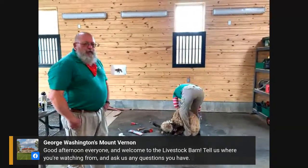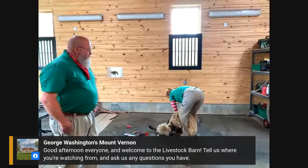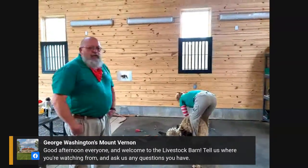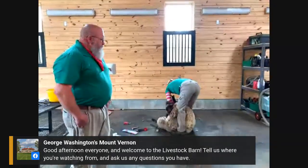This sheep is a ewe — a female — and she was born last year, so this would actually be her first shearing. Many times that's regarded as the nicest fleece that the sheep will ever produce.